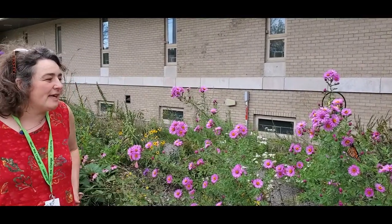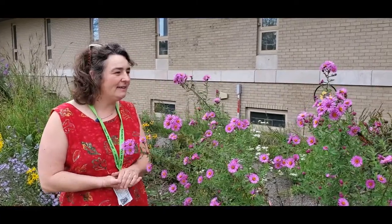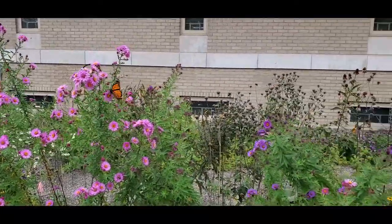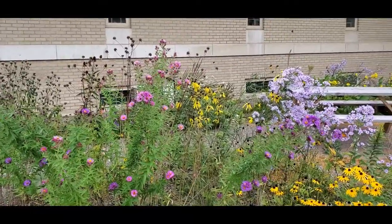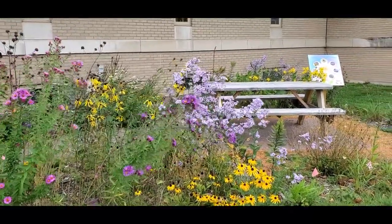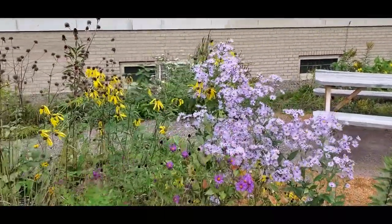This garden was established in the summer of 2018 and you're getting an impression it's well on its way now. It really is a beautiful example of 'build it and they will come,' as all these pollinators who are now finding food and nesting habitat did not have this place before, and now they do.